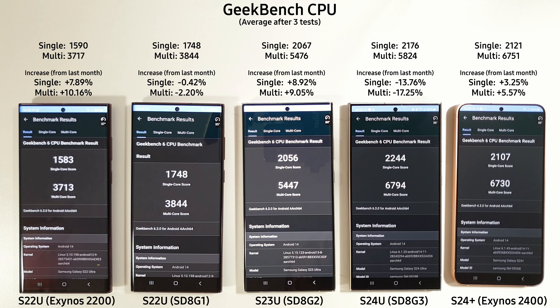The S24 Ultra has won the single-core CPU test, although it has seen a pretty big decrease from last month's scores. The S24 Plus is now taking over multi-core on average, which is quite interesting. We can see a very nice increase on the S23 Ultra of nearly 10% on both CPU single and multi-core. Over the three tests the S23 Ultra was staying the coolest, with the S24 Ultra and the S22 Exynos 2200 getting the warmest, followed by the S24 Plus.